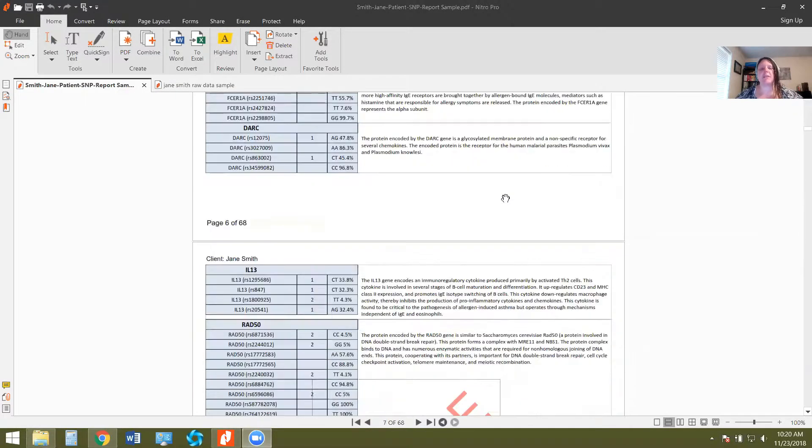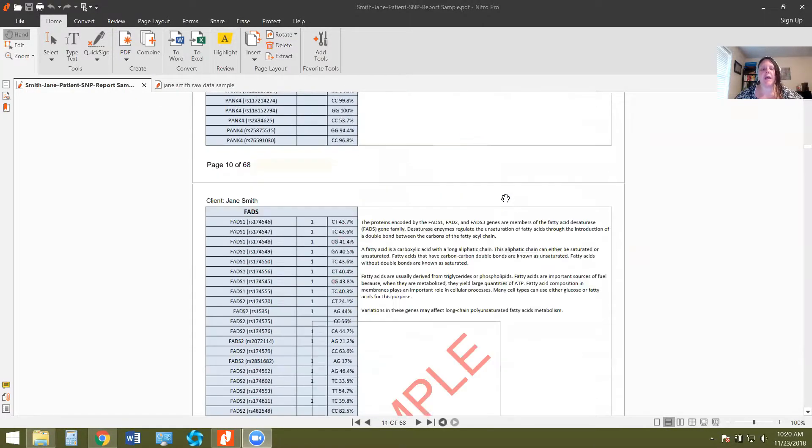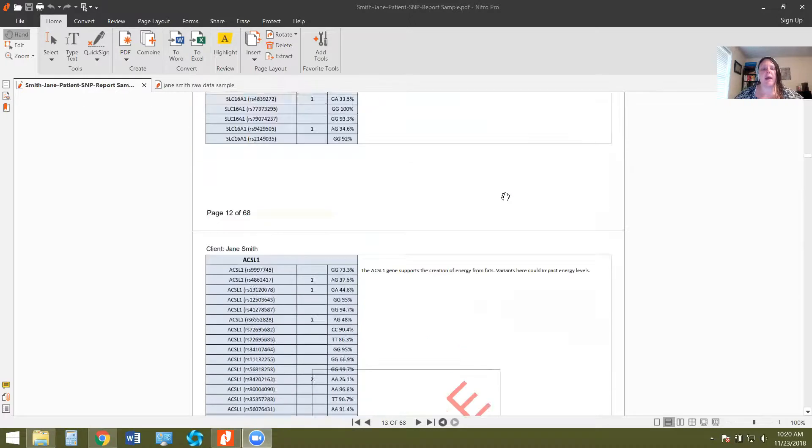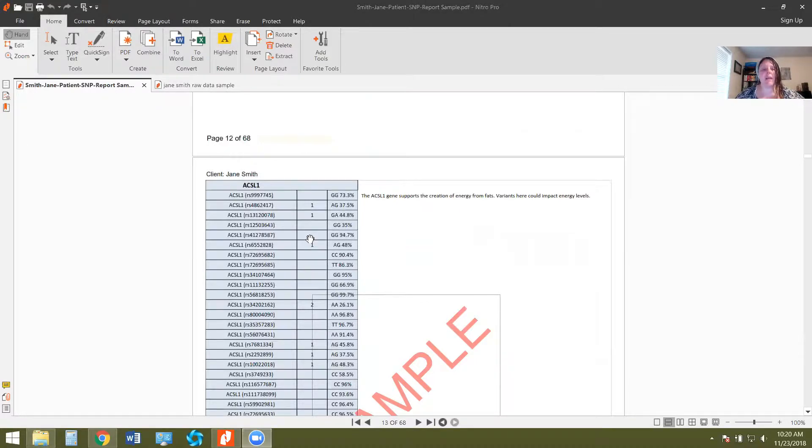Histamine levels, detox, cellular energy — it's 60 pages of your SNPs and your genes. It will tell you here: a one means that you're heterozygous, meaning you have one genetic variant. A two means that you're homozygous, that you have two genetic variants. And if there's nothing there, it means there was no genetic variance there.